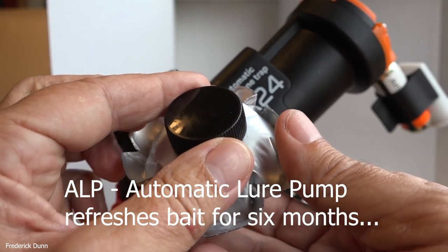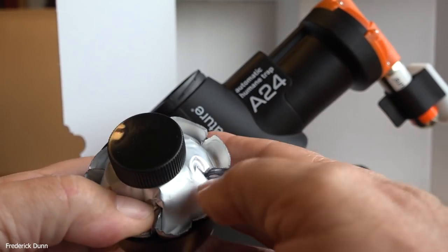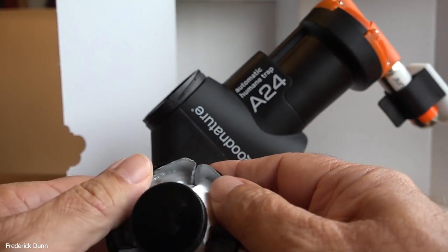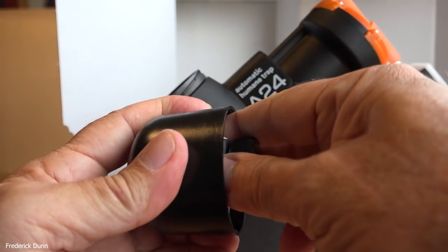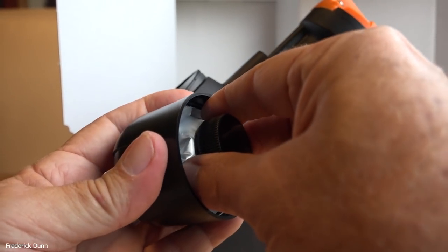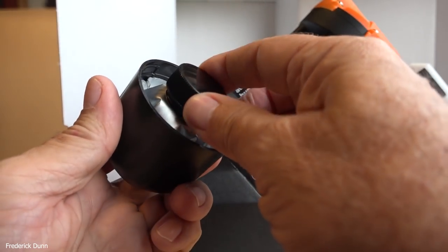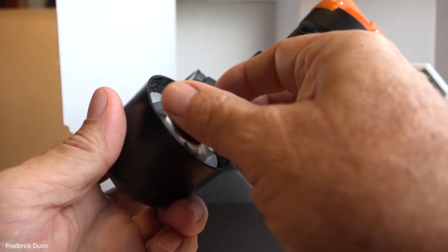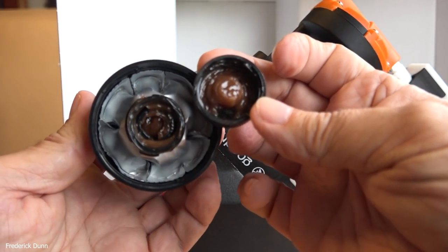This is the automatic lure pump and it refreshes the bait for six months. I did have problems with it — it kind of pushed out too much of the bait and the mice couldn't keep up with it. Whereas if it were a rat, for example, it would eat the bait and get back up to the trigger position and then trigger the trap and be taken out by that ram.